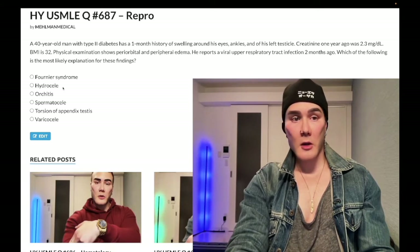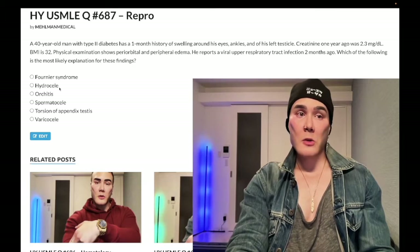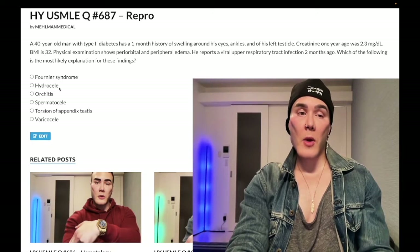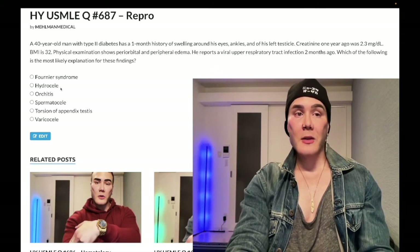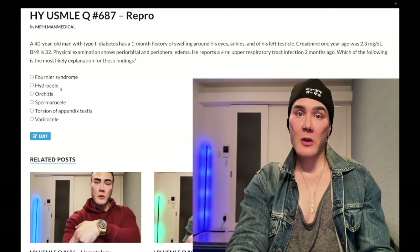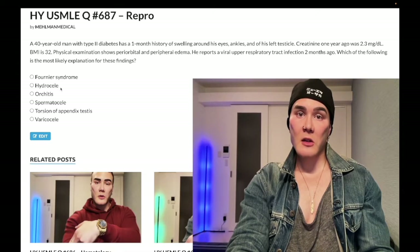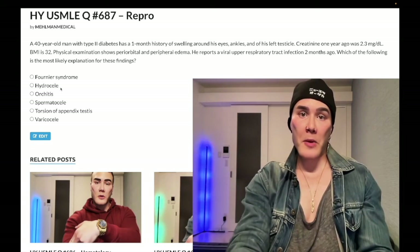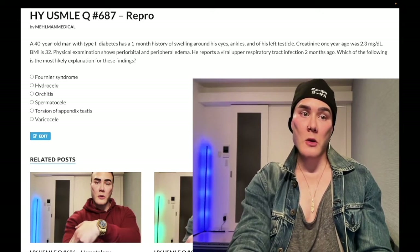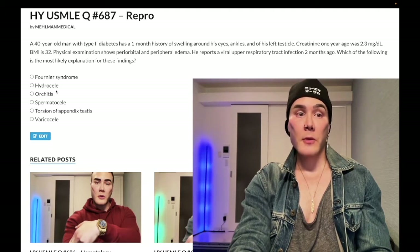Choice B: Hydrocele — wrong answer. This is going to be a kid under the age of one who has testicular swelling that transilluminates. Embryologically, this is due to a patent processus vaginalis, which is an invagination of the peritoneal cavity into the scrotum. Indirect inguinal hernias will also herniate through the patent processus vaginalis. You're not going to treat this under the age of one — you observe. Wrong answer.